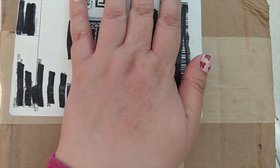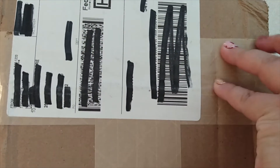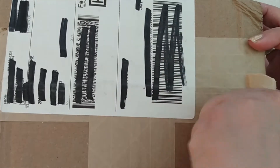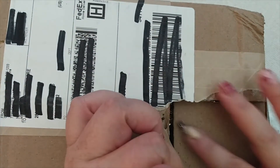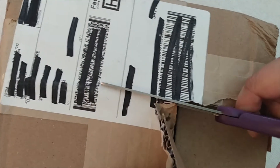Hey everyone, welcome back to my channel. Today we are going to do a Goodwill Blue Box Unboxing, and this blue box is from Nashville, Tennessee. Me and Nashville have a love-hate relationship when it comes to blue boxes. I've found some of my favorite things there, and I have also found some real duds. So hopefully this is going to be more of a favorite spot for me.